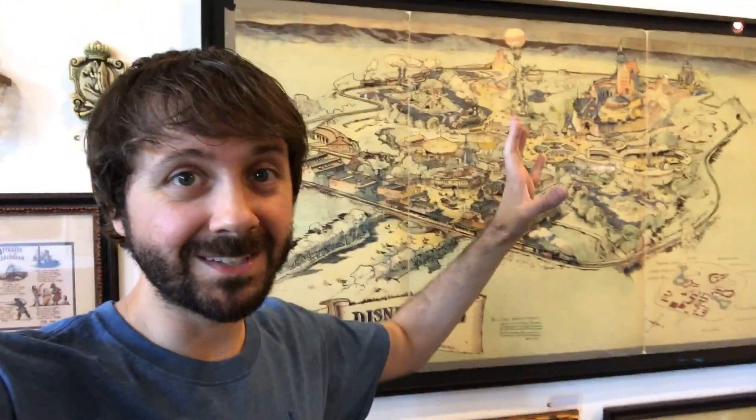Oh my gosh! This map is what Herb Ryman and Walt Disney created that weekend that they had to go to New York and try to sell the idea of Disneyland to the investors at ABC. So they created the map, and they presented this map at ABC and got the financing for Disneyland. The Disney Archives actually has a pencil map that was used to make this colored version that they used to present in New York — they have that — but this is the actual one. This is the presentation map. It's amazing.